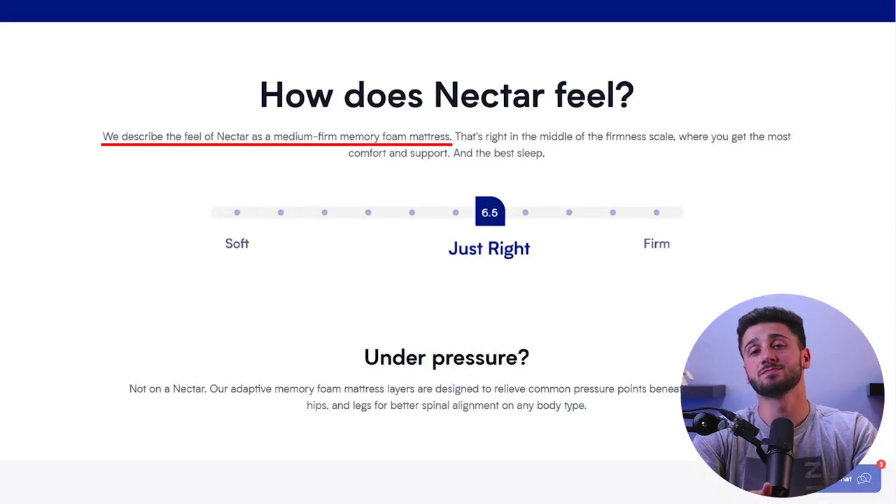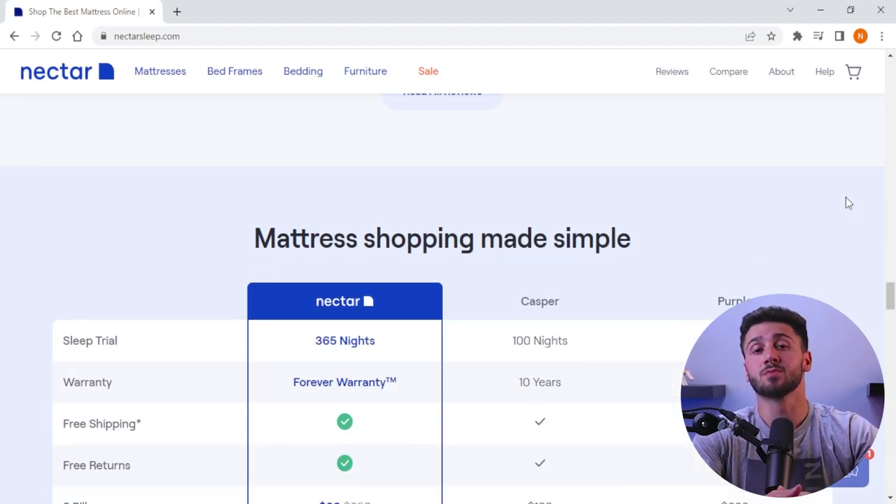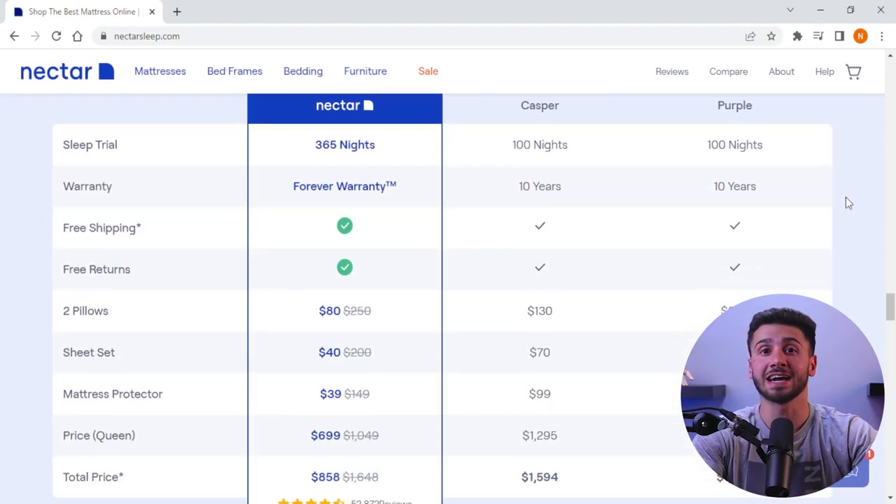Lastly, the Nectar mattress has a medium-firm feel, making it a comfortable option for most sleeping positions. It provides ample support for your spine, and its firmness level is suitable for those who prefer a little more give or bounce in their mattress. The Nectar mattress is also more affordable than some other high-end mattress brands, while still providing comparable levels of comfort and support.